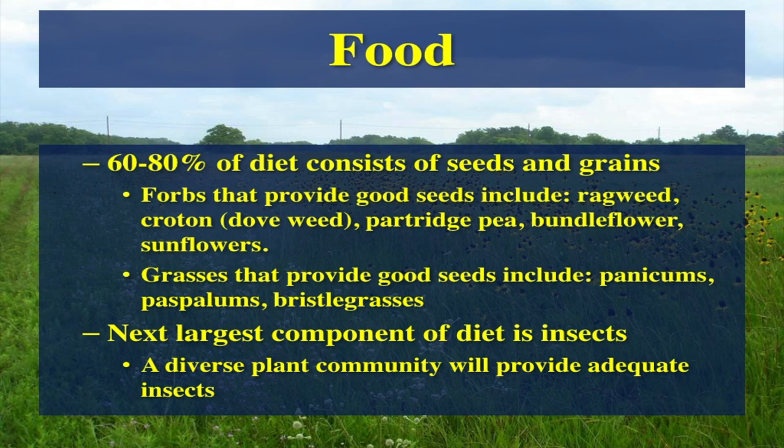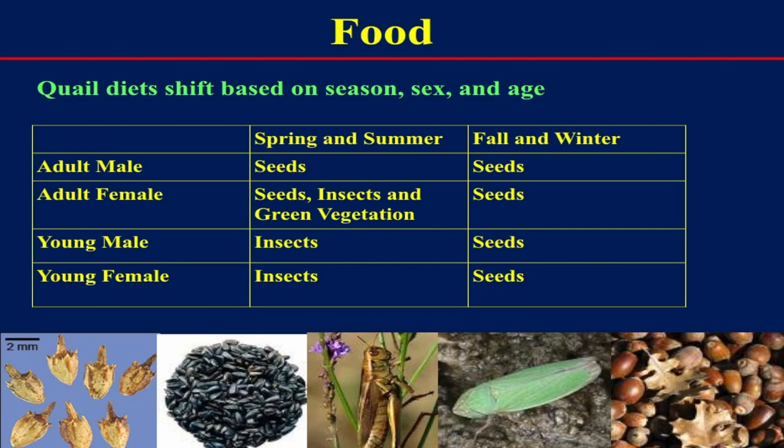A lot of farmers don't like insects, but they're extremely important for quail survival, especially in spring and summertime for nesting females and for the young. When the young first hatch, pretty much their entire diet is insects until they get larger and start eating seeds. In winter, you're looking mostly at hard seeds for males and females. But when you get into spring and summer, those females switch to insects because they need that protein to produce eggs for nesting. So insects are very important, but so are those seeds.